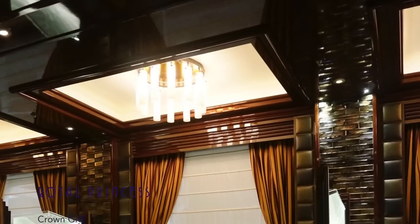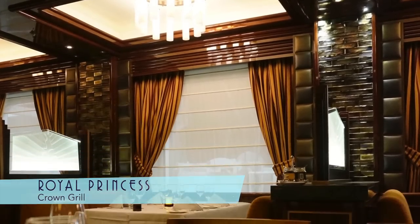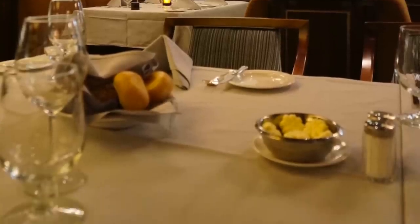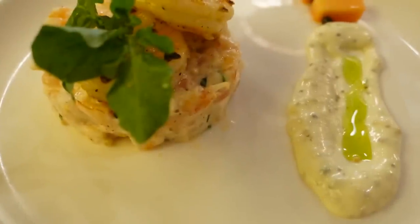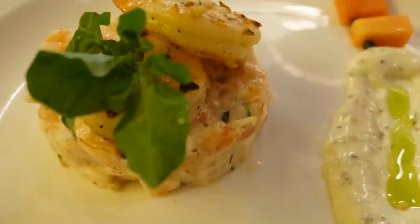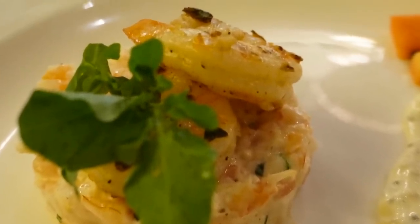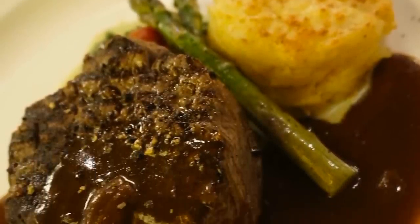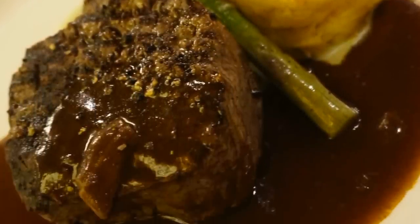Nestled behind the Wheelhouse Bar is the Crown Grill, a specialty steakhouse on board, serving appetizers like this savory Black Tiger Prawn and Papaya concoction, and this pepper-crusted filet mignon entrée served with a sampling of gourmet salts on the side.